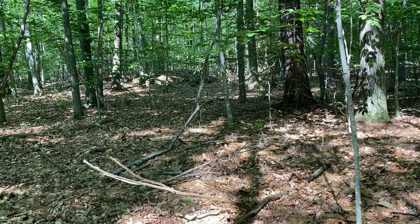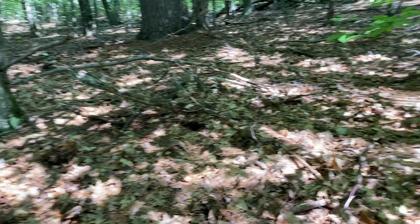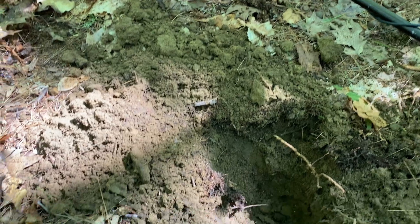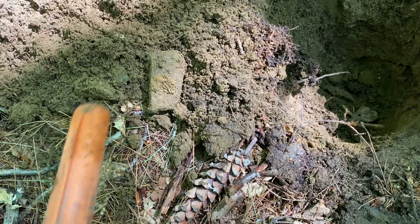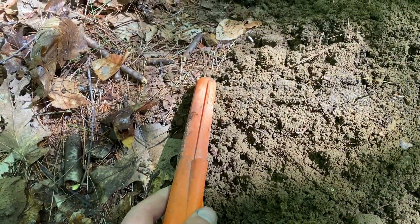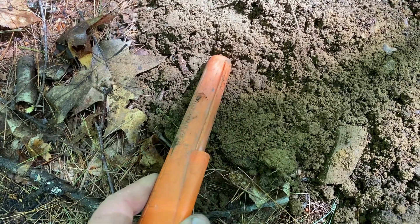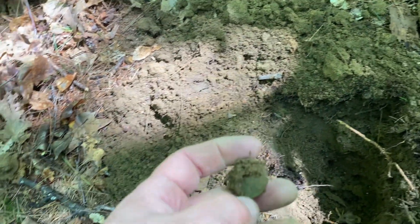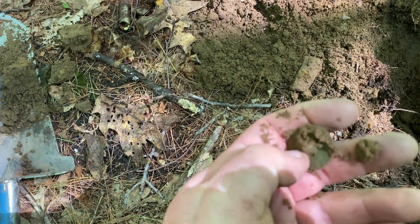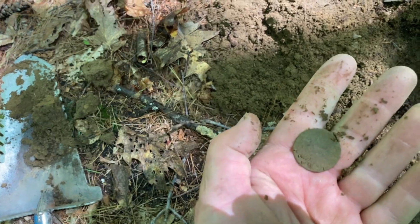There's a really cool rock pile down there. We're piling all the rocks after farming at this farm site. I've got a target down here — it's a 14 on my Equinox, it's in here someplace. Right there — it is a button. We've got a shank. That's a nice decent early type of button right there. Nice.